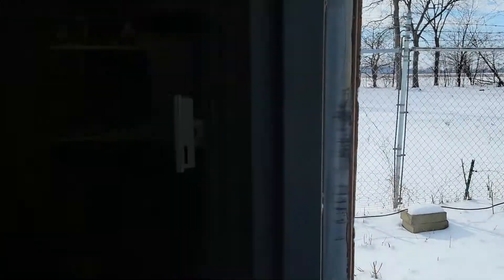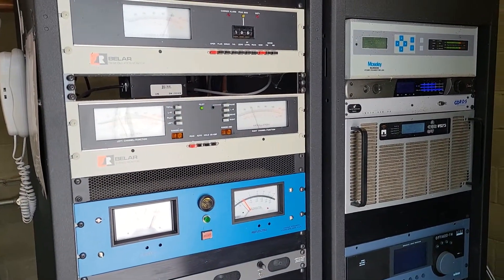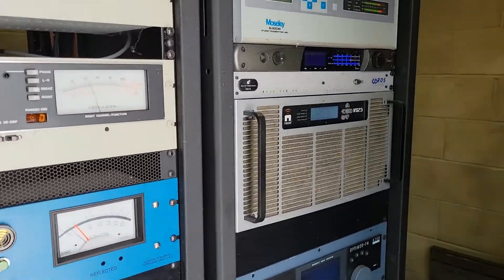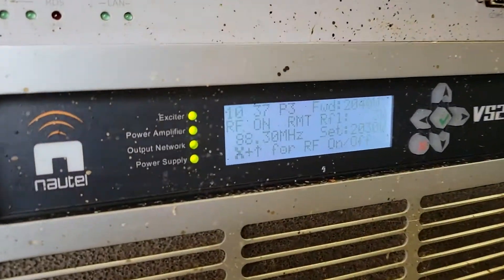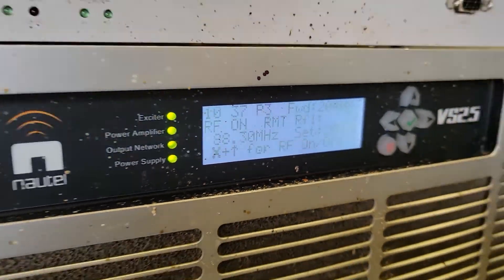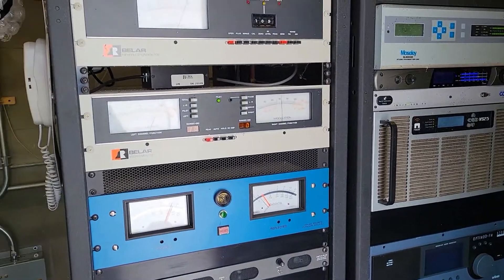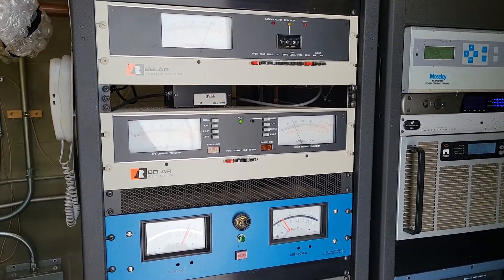We're now inside the transmitter building, which is luckily very toasty. Everything's working — if we look at the transmitter itself we can see it's outputting full power.